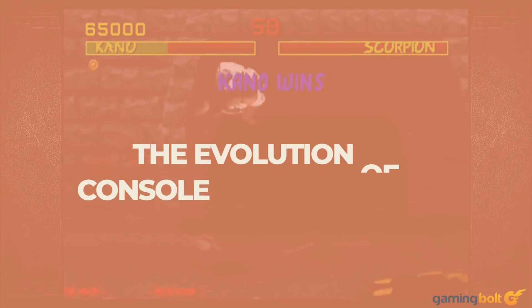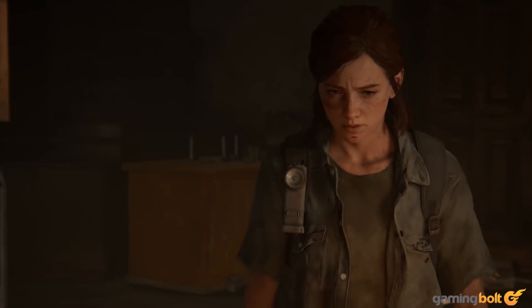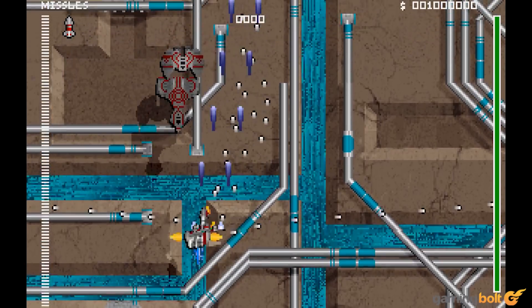At over 12.15 TFLOPs and over 10.28 TFLOPs respectively, the Xbox Series X and PlayStation 5 deliver an unprecedented level of raw console performance. They're a true generational leap over the Xbox One and the PlayStation 4.